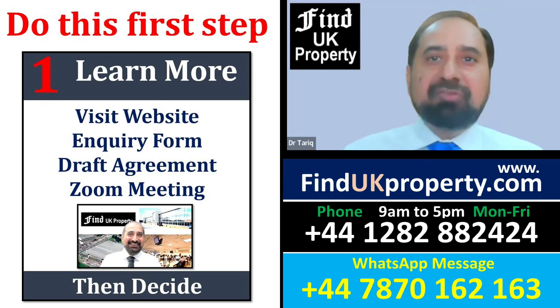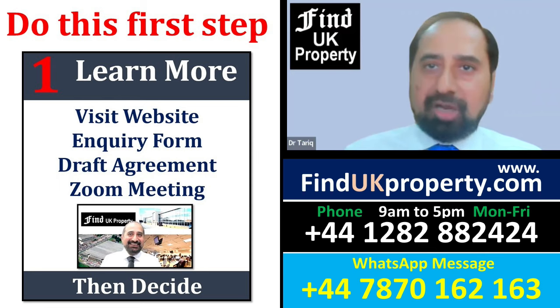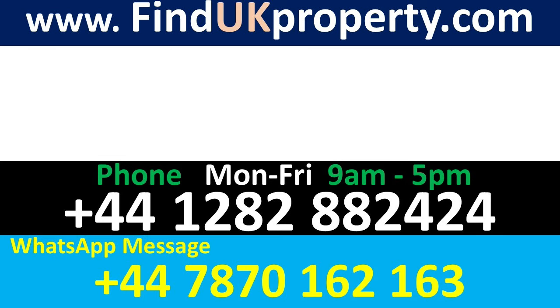Please go ahead and visit our website, complete the inquiry form, get a draft agreement, and have a Zoom meeting to discuss all your needs. Learn more by watching this summary video or one of the five BBC programmes on how we buy, renovate, rent out, and then sell to investors. You can phone any of our sales staff during working hours, or message us on WhatsApp at any time to arrange a WhatsApp call or Zoom meeting. Please do it now.